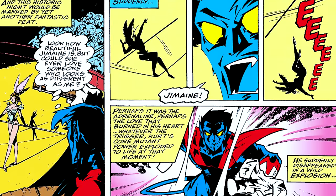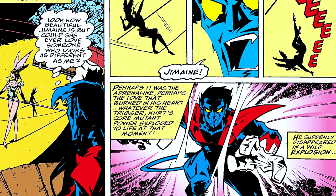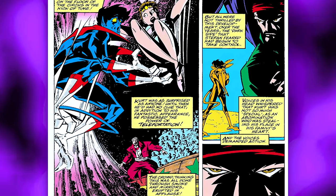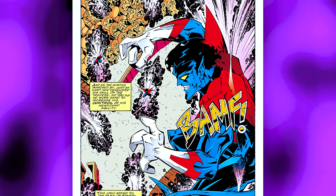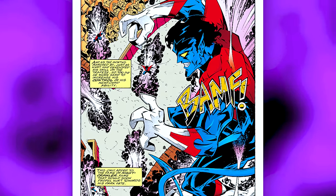Kurt's mother forced him to train under a trapeze master to learn discipline. Over time, Kurt became a master acrobat and legend of the circus, known as the death-defying Nightcrawler — that's where he got his X-Men name. One day while his sister was performing a tightrope act, she fell, which instinctively triggered Kurt's mutant teleportation ability for the first time. He teleported to her instantly, catching her and saving her life. In the following months, he developed and honed this skill, even incorporating it into a circus act.